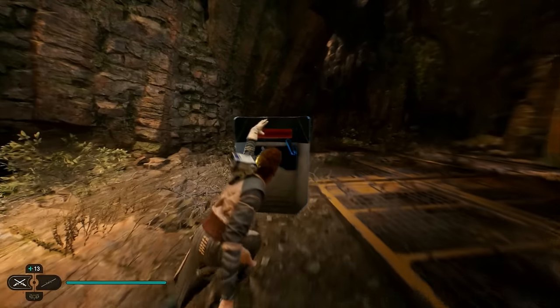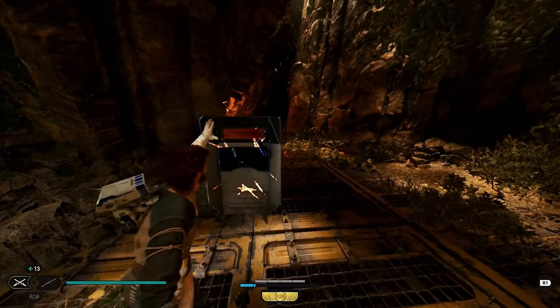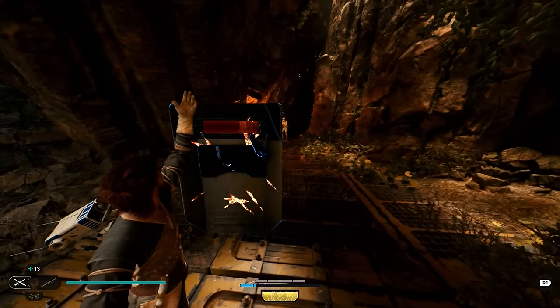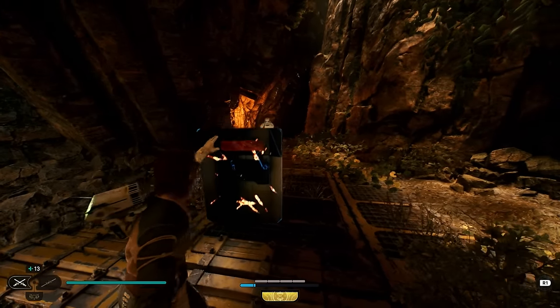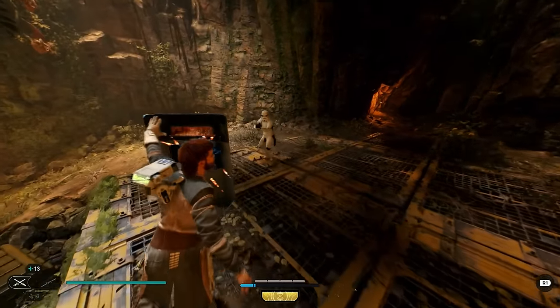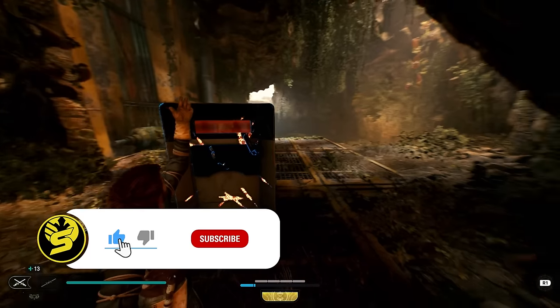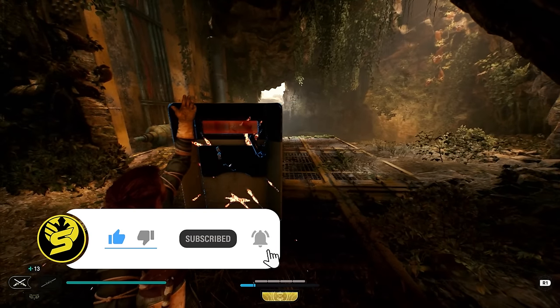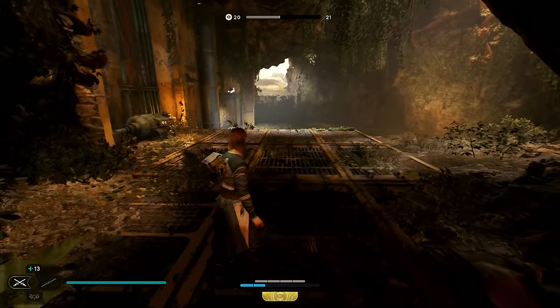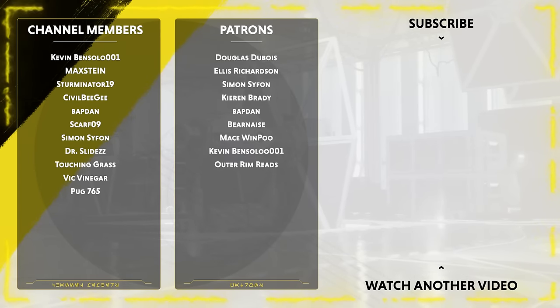So anyway guys, those are 10 things that some of you may not have known about Jedi Survivor. I definitely enjoy making videos like this one, so if you guys have any more hidden tips then definitely let me know down in the comment section — and if you enjoy this video enough then I can absolutely make a follow-up. Be sure to hit that like button, subscribe if you're new, and thank you all very much for watching. May the Force be with you always.